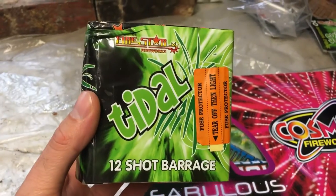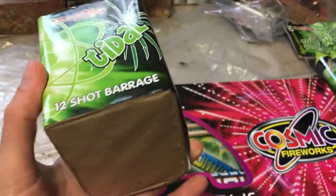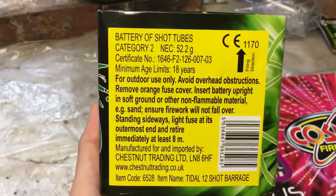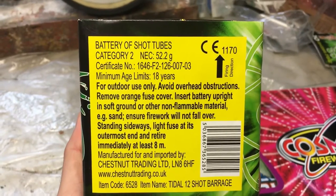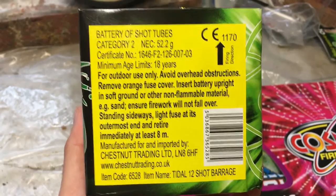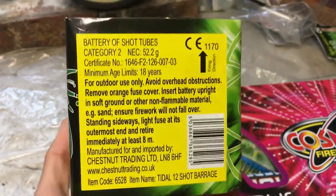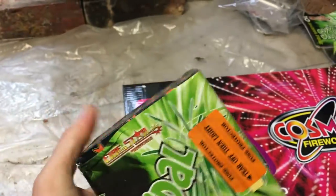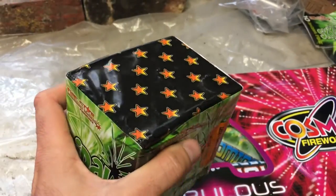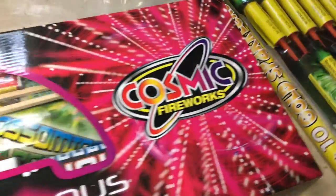It's a 12-shot cake called Tidal by Firestar Fireworks — as I said, I've never heard of this brand before. You can see NEC 52.2 grams, so you'd expect to pay about £4.50 to £5 for something like that. 12 shots, no real description, but not bad. You can see the bore there — not huge, but a fun little cake.